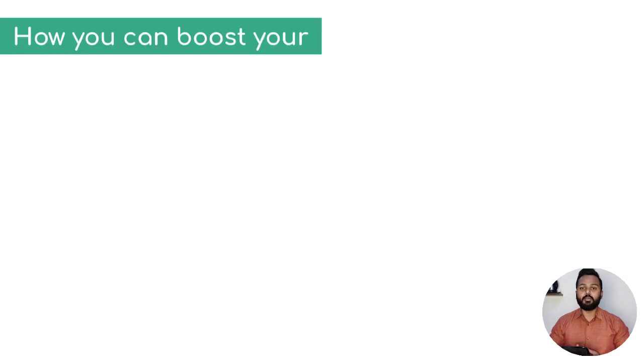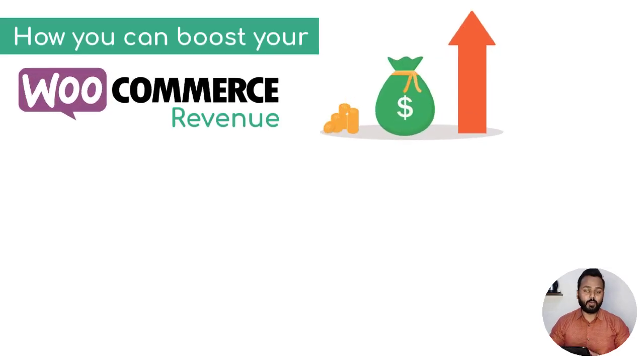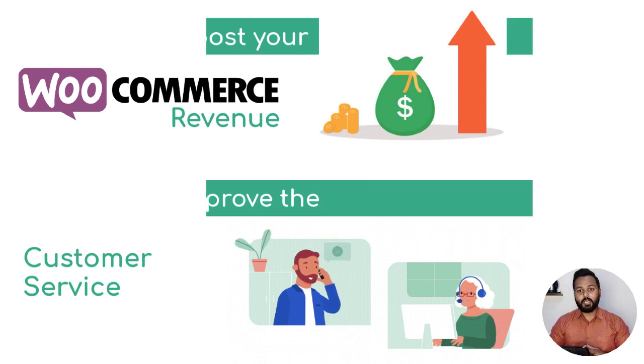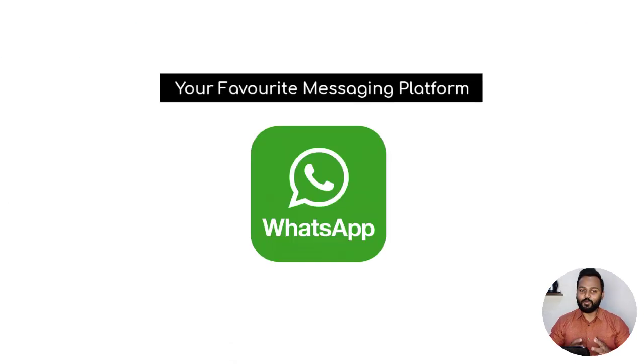In this video, I'm going to show you how you can boost your WooCommerce store revenue and improve customer service with the most tried and tested method — your favorite messaging platform, WhatsApp.